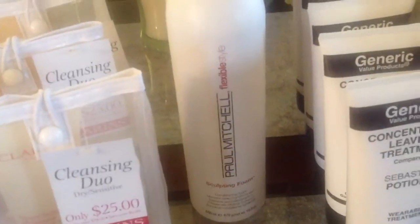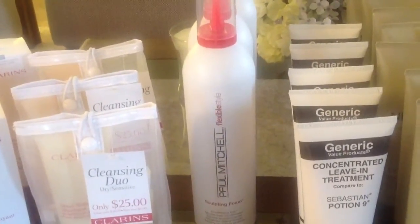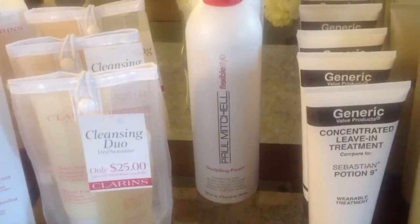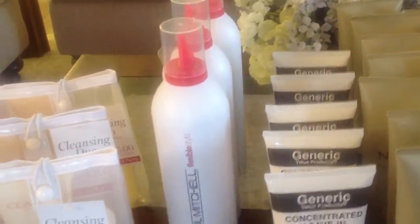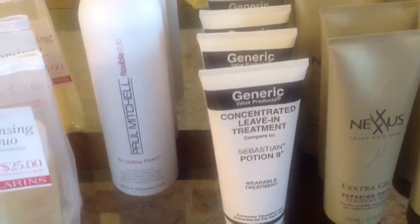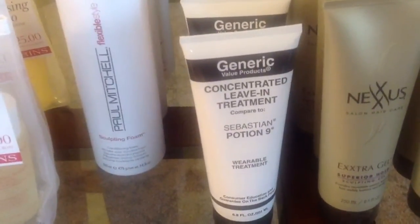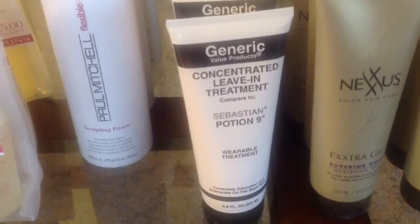For my hair, I love Paul Mitchell Sculpting Foam — I've been using it for years. Ulta sometimes has buy-two-get-one-free deals and you can stack a coupon. It comes in a big 16.9-ounce bottle and normally goes for about $21. I also love the Sebastian Potion 9 generic from Sally's. I used to pay full price for the real Potion 9, but the generic works pretty well at around $5.59 a bottle. I layer it first, then add gel, then the sculpting foam.